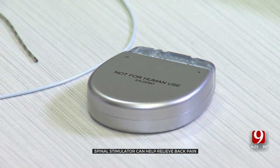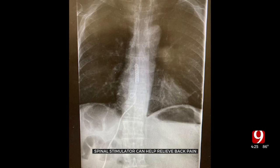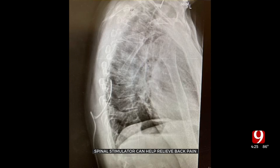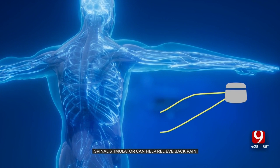The spinal stimulator looks like a pacemaker with two wires attached. There are leads that are placed in the epidural space, sending an electrical impulse down into the area of the spinal cord. Surgeons implant the device mainly in the lower back. The device targets the nerves that process pain while the patient controls the strength of the signal with a remote.